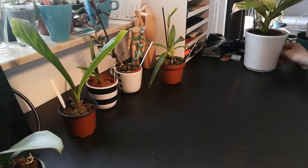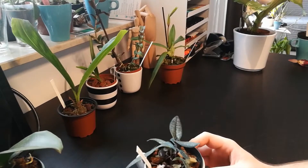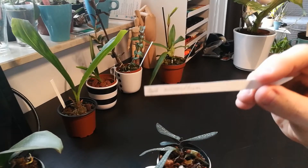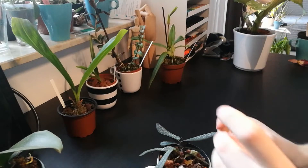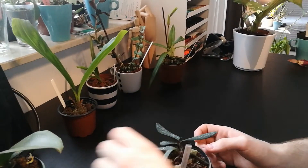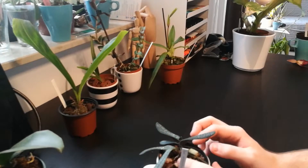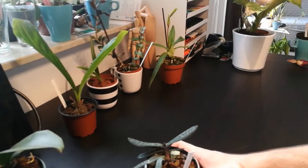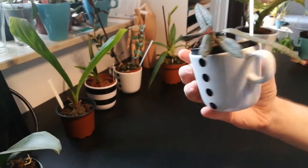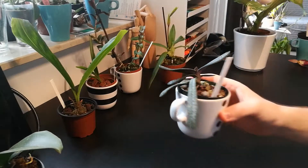Then I will show you another Pathiopedilum. This is the Pathiopedilum Mycranthum. It has really beautiful pink and yellow flowers and I fell in love with it the moment I saw it. It's really beautiful and I can't wait to see it in bloom. It's supposedly blooming size, but it looks a bit small — I'm not sure how big it's supposed to be. But again, beautiful mottled leaves.